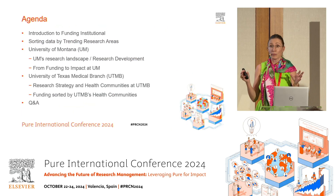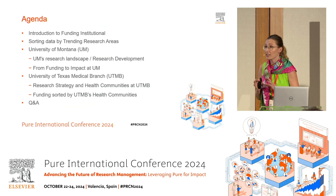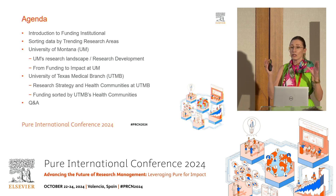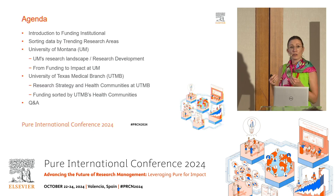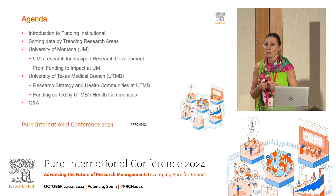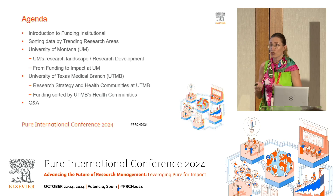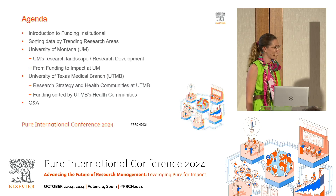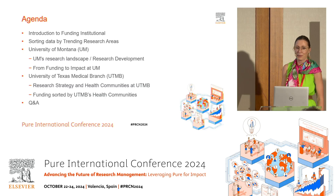We're going to talk a little bit about the basics — what Funding Institutional is, in case you haven't heard about it — and what we did around sorting funding into trending research areas. Then I'm going to tell you about the University of Montana, how they leverage these trending research areas and align them with their Pure Portal. And then I will hand it over to Melody, who's going to share how UTMB uses them.